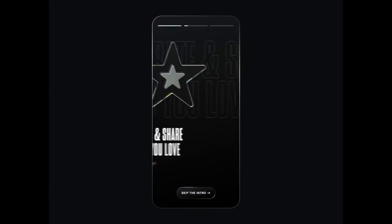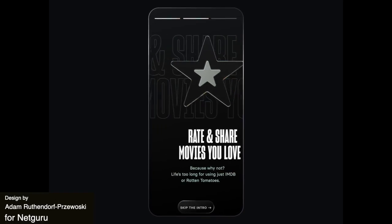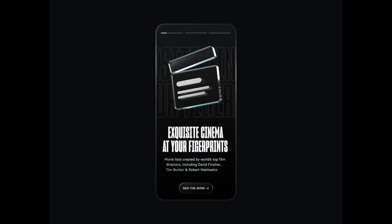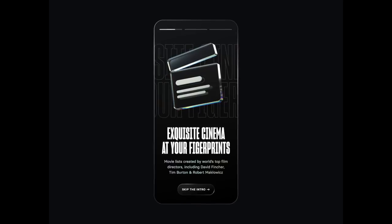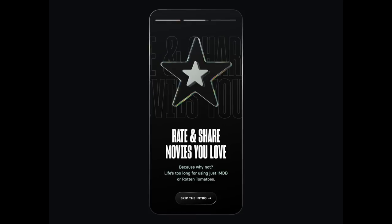Up next is a pretty cool 3D animation for an onboarding experience for a mobile movie database app. I like how there is text layered under that icon and this very neat stretch on swipe animation which stacks the text for some added interest.